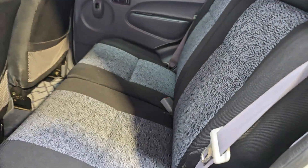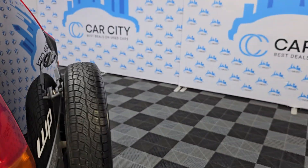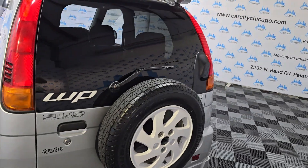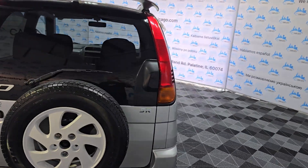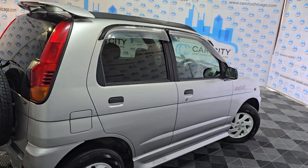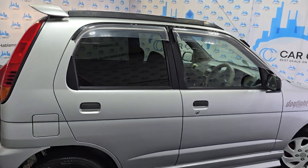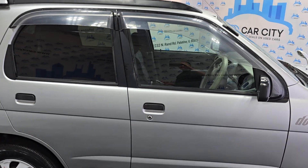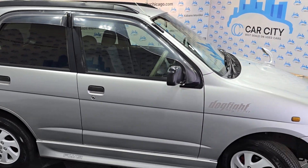They just came in to us from Japan. Beautiful and nice — 5-speed manual, all-wheel drive. This is actually made by Toyota. It does have RSR suspension and an intercooler turbo engine.